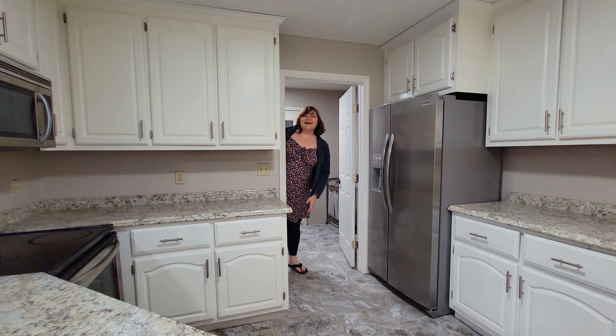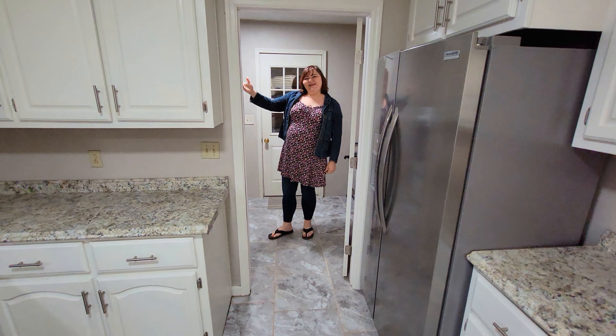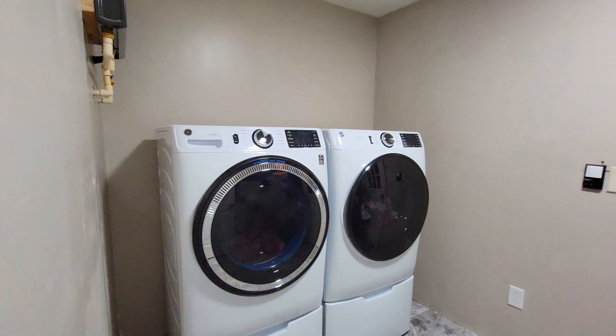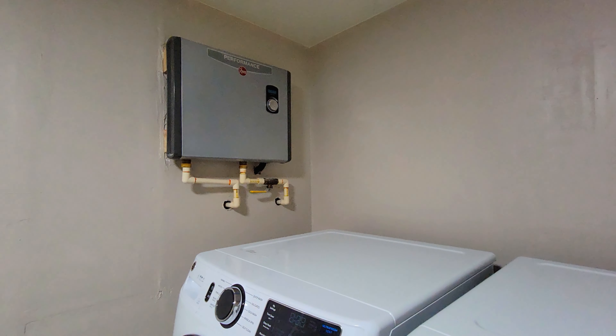We've got a large laundry room, a tankless water heater, and you go right outside to a large two-car garage. We've got cabinets on the walls on this side — plenty of room in here for you to get everything nice and organized.